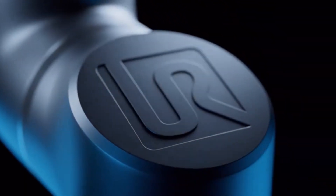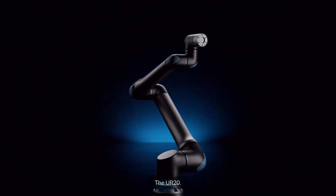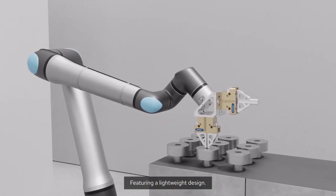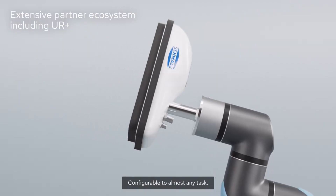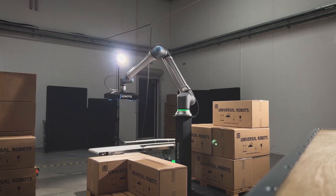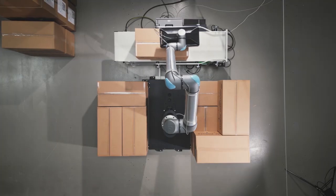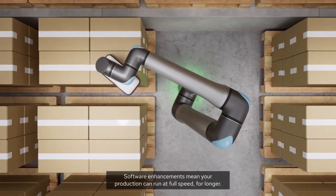The UR20 from Universal Robots propels industrial automation to new heights. With its lightweight design and enhanced performance, this collaborative robot promises to revolutionize a myriad of industries. From palletizing and welding to material handling and machine tending, the UR20's versatility knows no bounds. Its sleek form factor belies its robust capabilities, offering businesses a competitive edge in efficiency and productivity. As automation continues to redefine the manufacturing landscape, Universal Robots stands at the forefront, delivering innovative solutions tailored to the needs of modern enterprises.